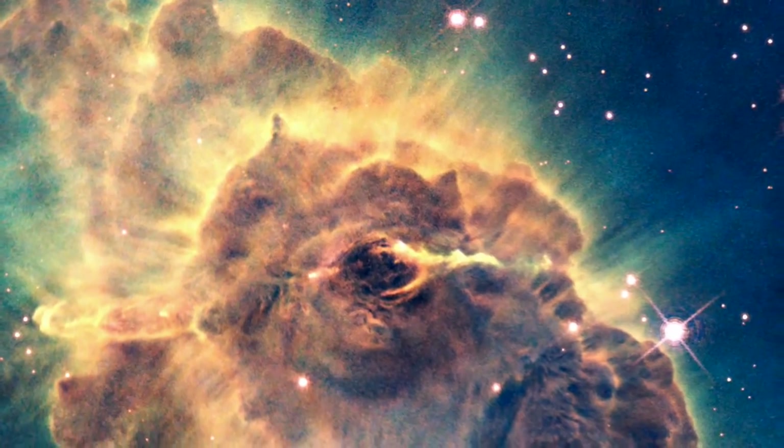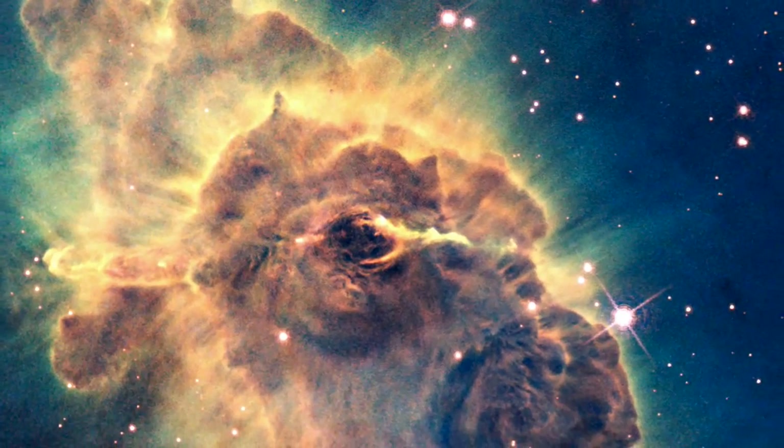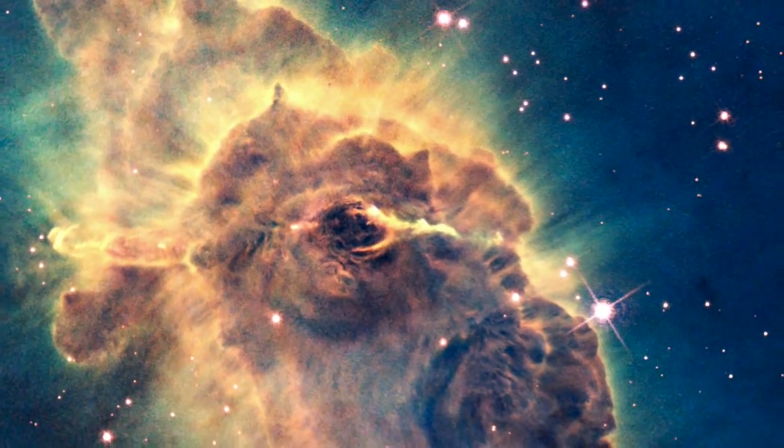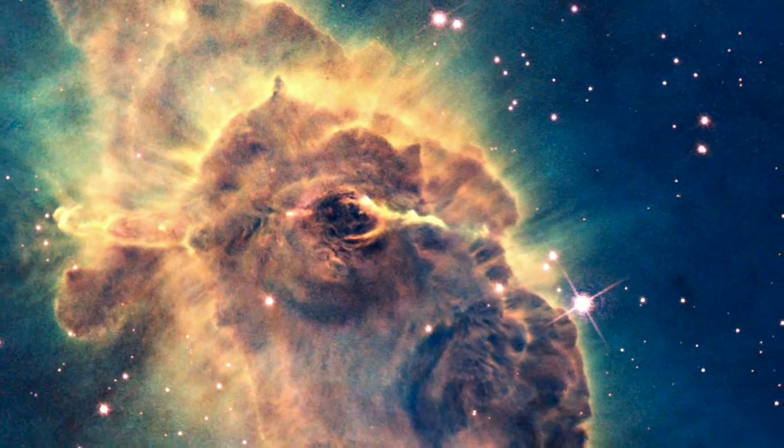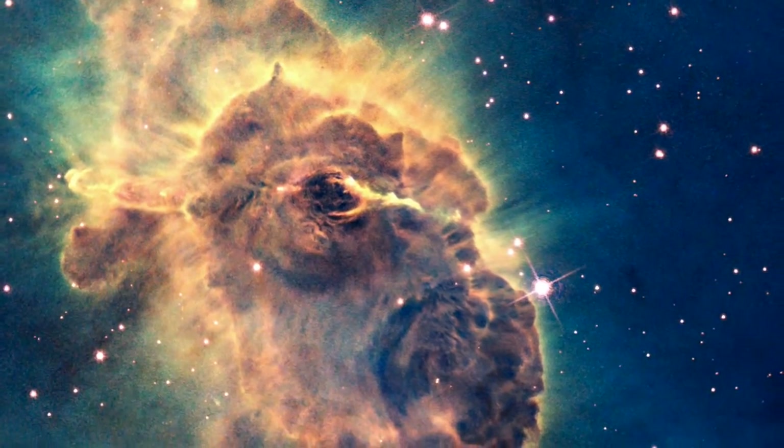Truly the most powerful camera ever sent into space, the new WFC3's capabilities in both the visible and the infrared are an unbeatable combination, and complement Hubble's other instruments, especially the Advanced Camera for Surveys.